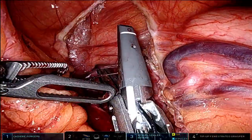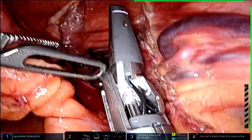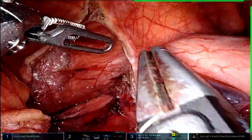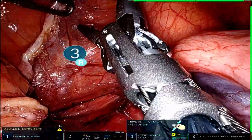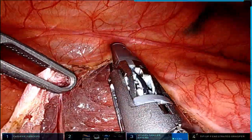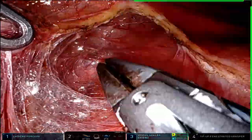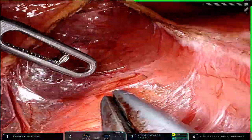We started this dissection the same way we usually do, by entering the right side of the stomach and entering the pars flaccida. You can see here the dissection using the robotic vessel sealer. It was a very meticulous dissection. Luckily, the patient didn't have many other comorbidities.